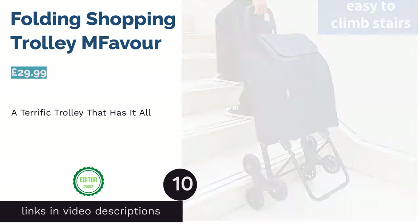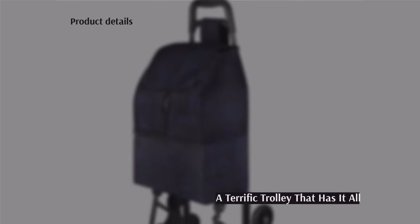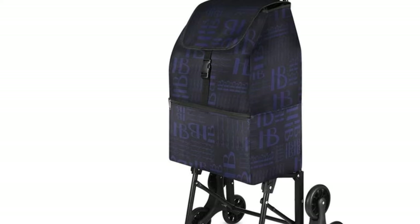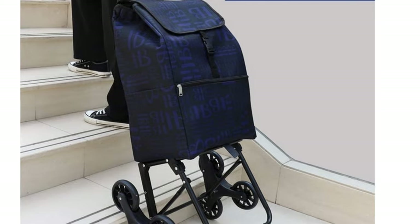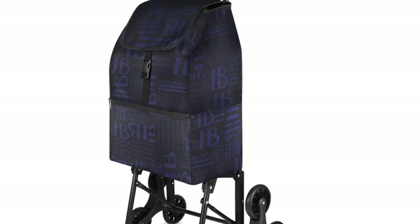The next product is the Folding Shopping Trolley by EM Favor — and when it came to picking our number one, this was the standout winner. This pretty much perfect foldable offering is thermally insulated and waterproof, to keep your fresh food and frozen goods chilled and dry. Plus, it has a subtle design that we're pretty sure everyone could live with.